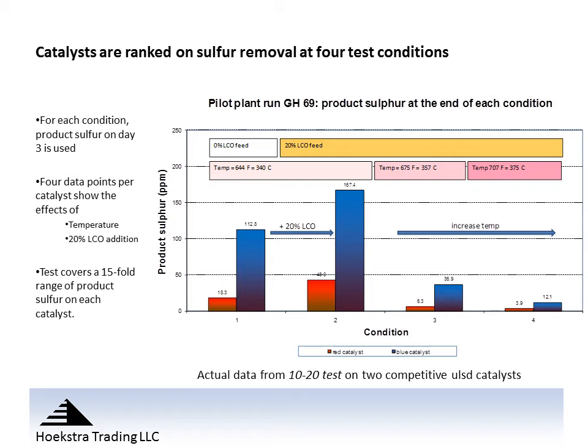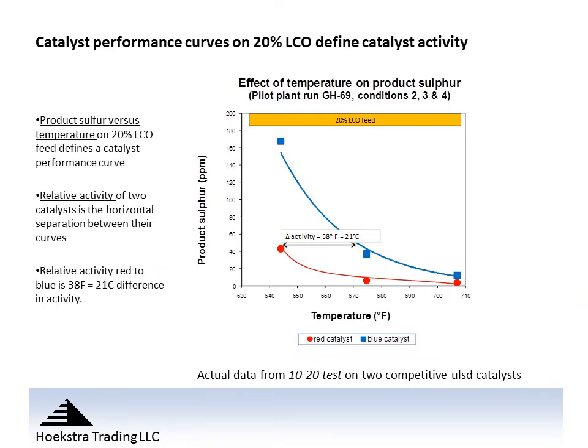Now we'll take the data just from conditions 2, 3, and 4 on the 20% light cycle oil and chart that versus the temperature of those three conditions, giving us a product sulfur versus temperature curve for the red catalyst and the blue catalyst. With this curve we can interpolate to find the temperature that corresponds to 10 ppm sulfur. For the red catalyst, 10 ppm sulfur corresponds to 674°F. For the blue catalyst, a much higher temperature of around 710°F would be required. The horizontal separation of the two curves — 38°F or 21°C — is an indication of the relative activity difference between the catalysts.